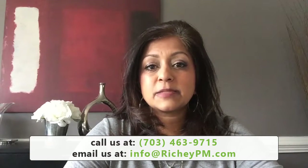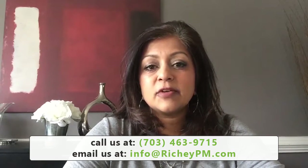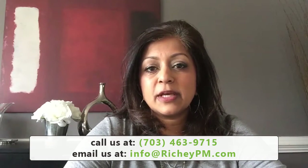So those are just a couple of things you can do to keep your money coming in and maximize the return on your investment. If you have any questions and we can help in any way, please give us a call — our number is below. Our website is richypm.com and we look forward to hearing from you.